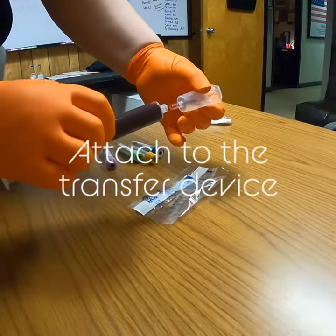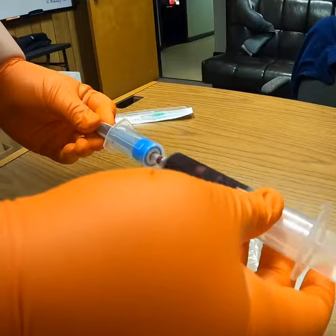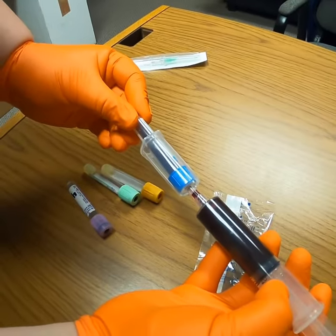Once blood is drawn, you will hook to the transfer device, which will automatically take the blood out. You shouldn't have to push the syringe.